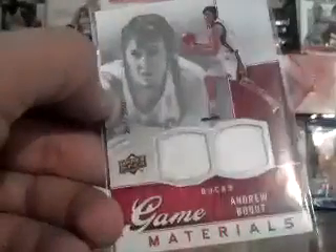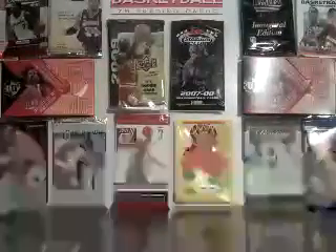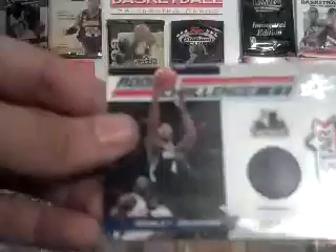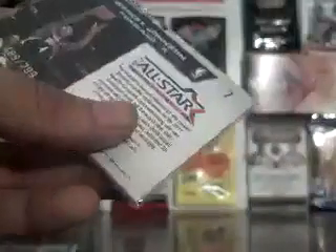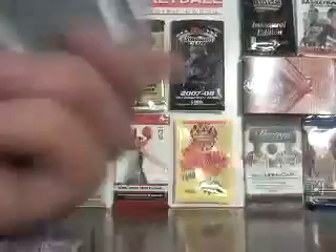In the mystery pack came an Andrew Bogut dual jersey, numbered 267 out of 550. A nice Wesley Johnson rookie, 489 out of 799. And a super nice CP3 refractor, 215 out of 299.